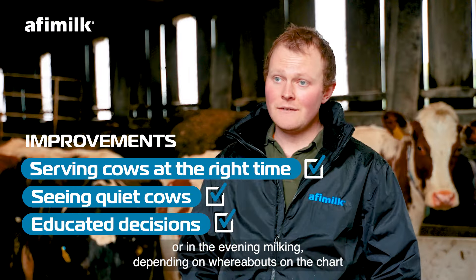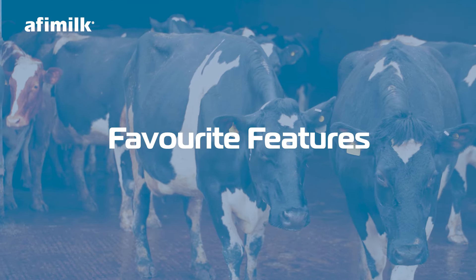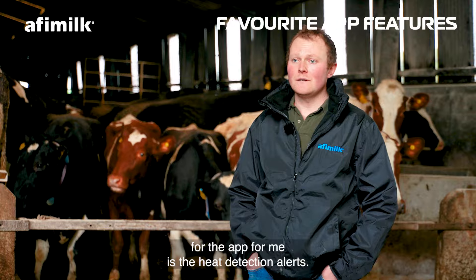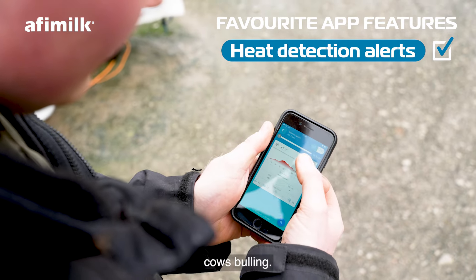Since installing the collars, we are serving more cows at the right time. We can now see quiet cows that are bulling overnight that you wouldn't usually see while they're out in the field or in the shed. We can make a decision whether to AI them in the morning or evening milking depending on whereabouts on the chart the cow is sitting.